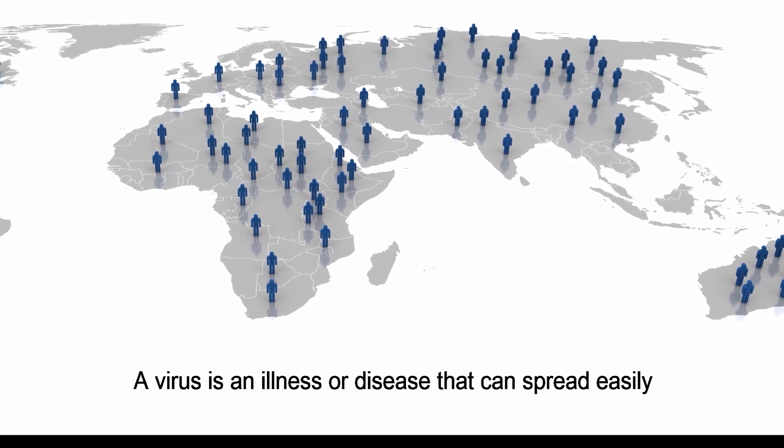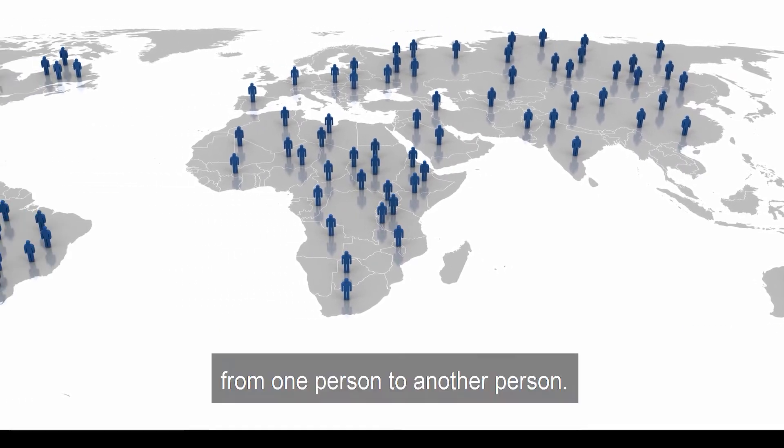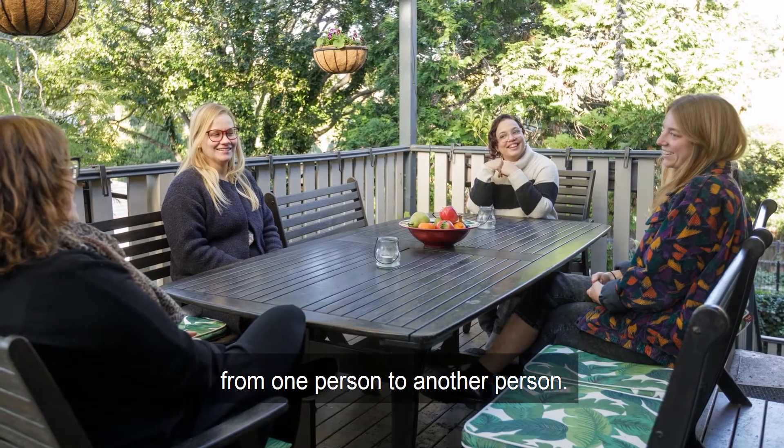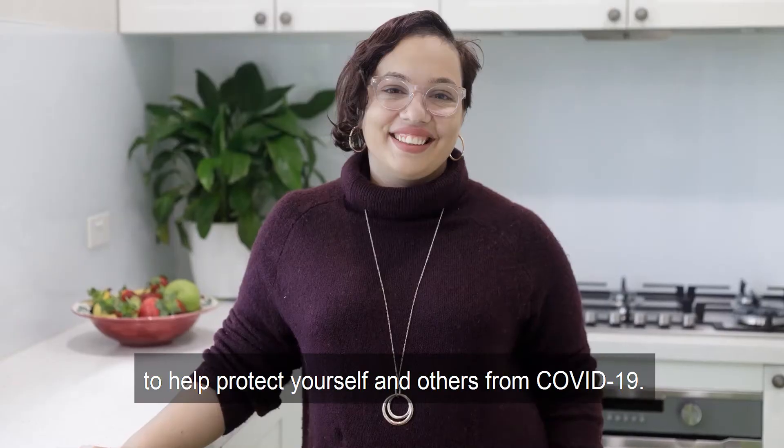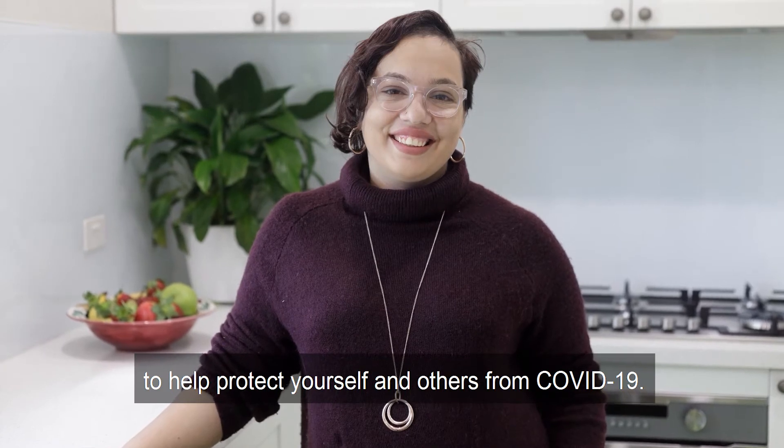A virus is an illness or disease that can spread easily from one person to another person. These are some of the things that you can do to help protect yourself and others from COVID-19.